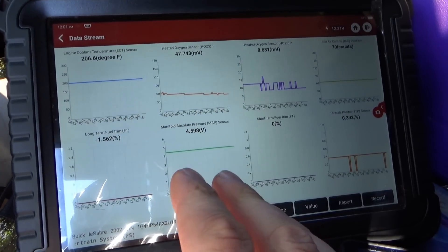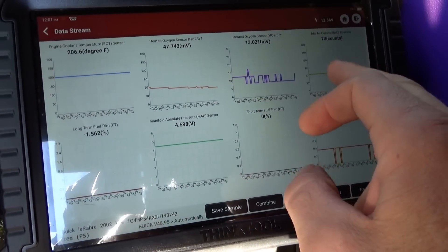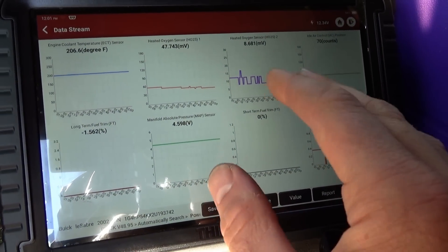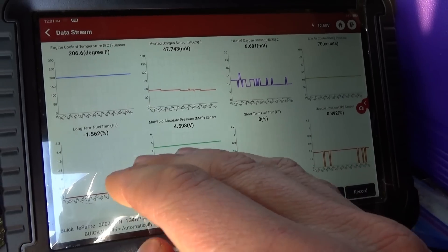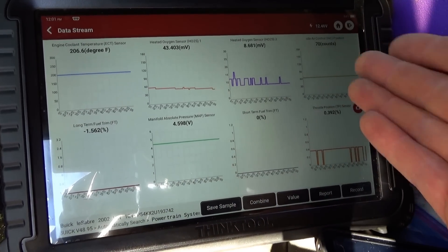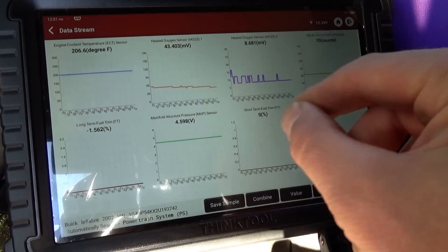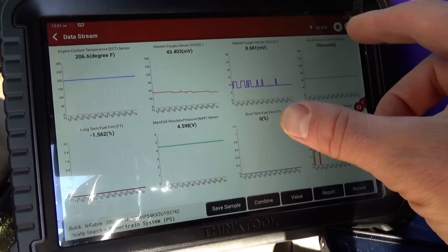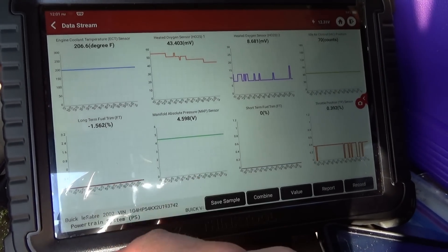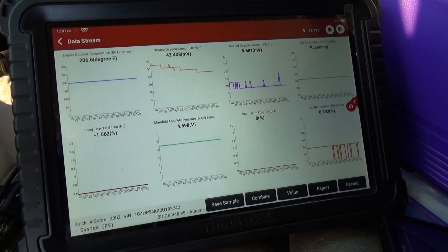I have some basic data pulled up: engine temp, oxygen sensors, idle air control valve — that's very key for this diagnosis. At a hot idle we expect the IAC counts to be around 30. If they're elevated, that means the throttle body bore is clogged up and the IAC has to open more than it should to keep the idle up. Also have MAP sensor, fuel trim, and throttle position sensor. Let's fire it up.